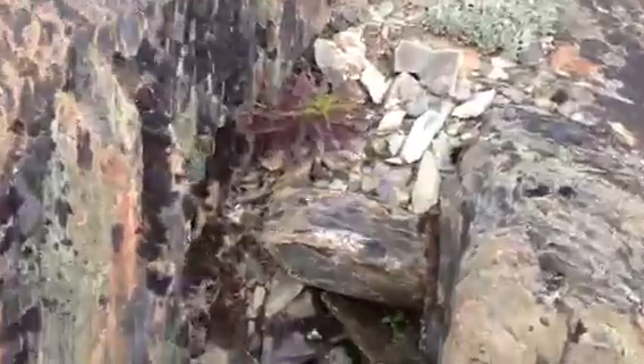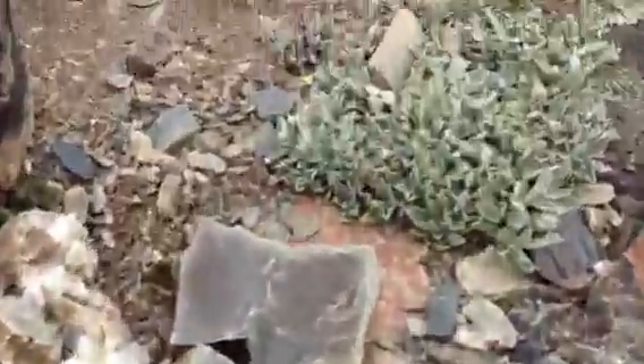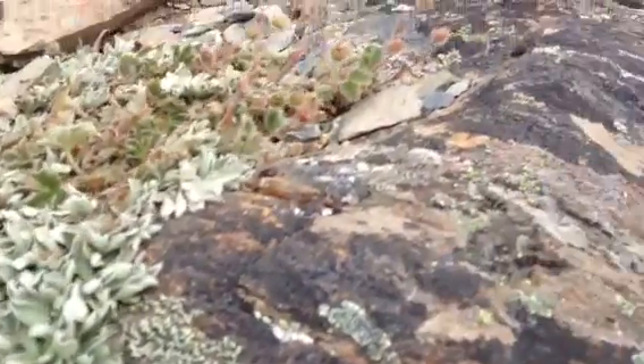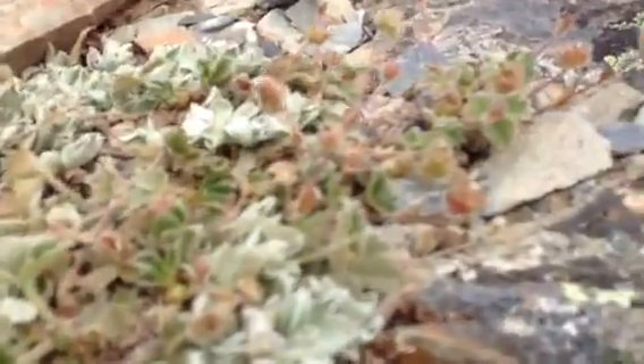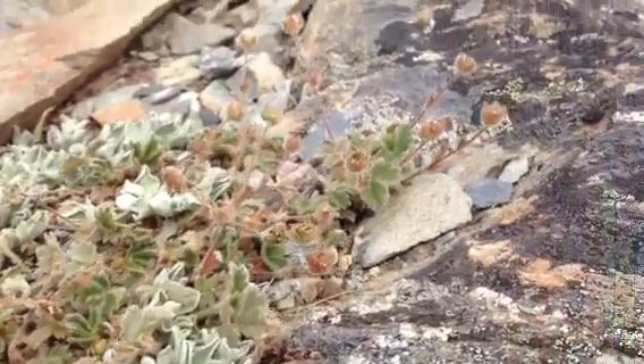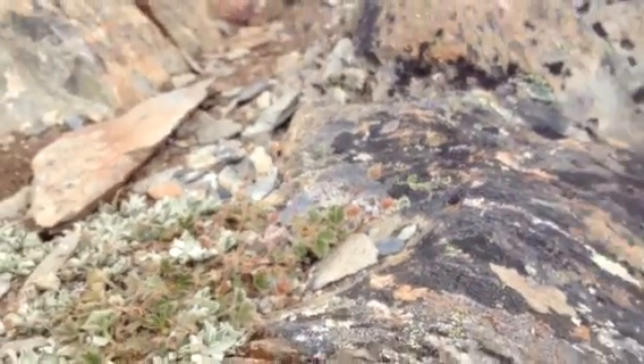Look at these plants just clinging to life here on this rocky slope. Some little tiny plants over here — that's some sort of potentilla in the rose family. It's already bloomed; it'll be yellow in the height of summer.